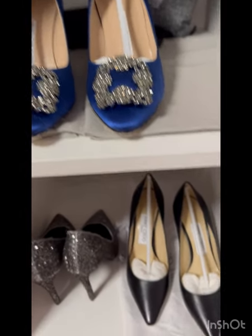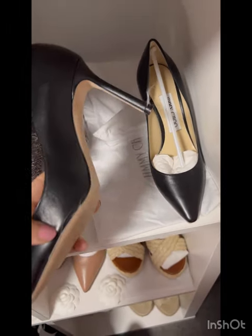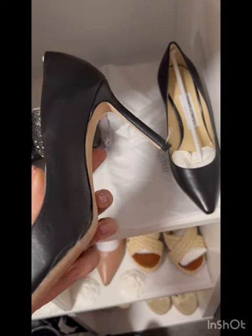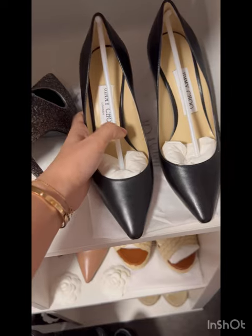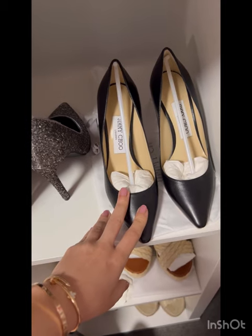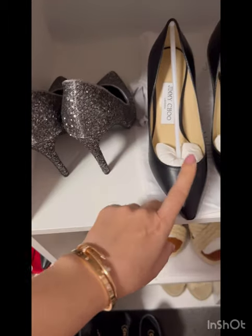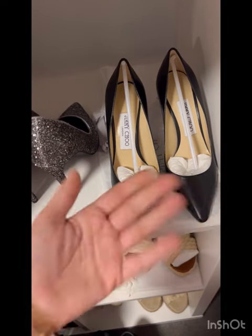These are from Jimmy Choo, 85mm heel. Kate Middleton wears Jimmy Choo with the same or even higher heel and is obviously on her feet a lot — they claim these are super comfortable. I've worn them a couple of times, but I'm not good with heels. I wore them once and ended up taking them off after half an hour; another time I was able to tolerate them for about half a day. Maybe I just need to wear them more often.